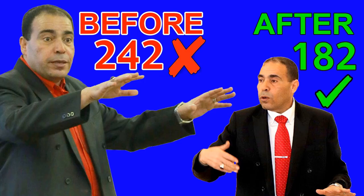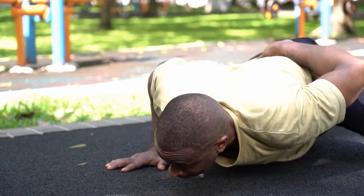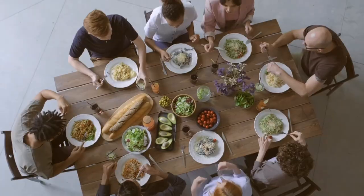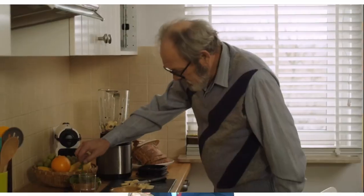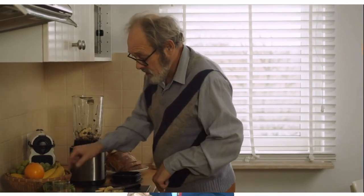My body weight used to be 110 kilograms, and within three months I dropped 27 kilograms. And since then until now, as you can see, my weight is 83, which is the ideal weight. You will understand how amazing your body is, and you will learn to master your health, stay healthy naturally, and have a quality life. Not only will you add years to your life, but also you will add life to your years.